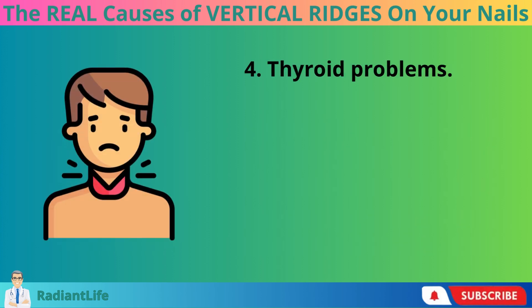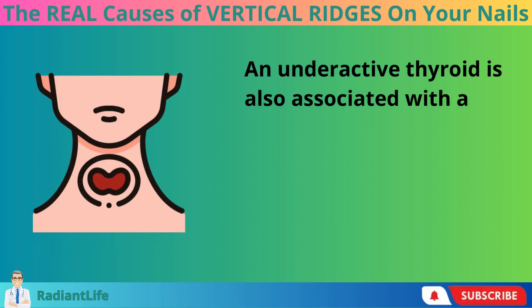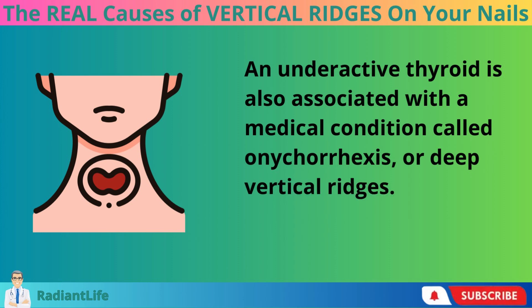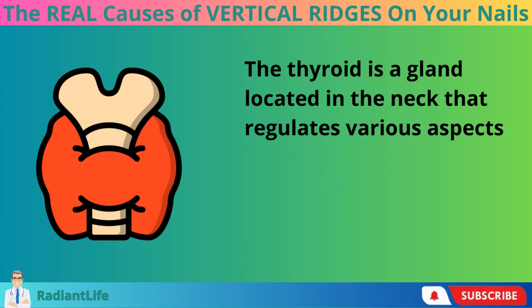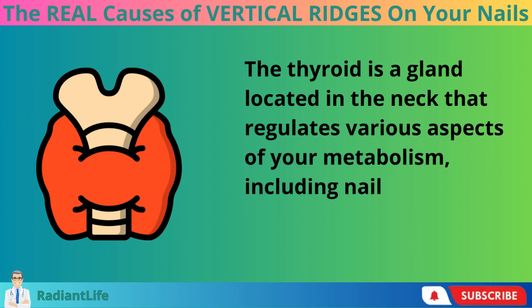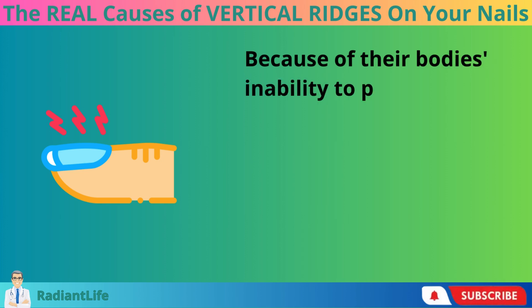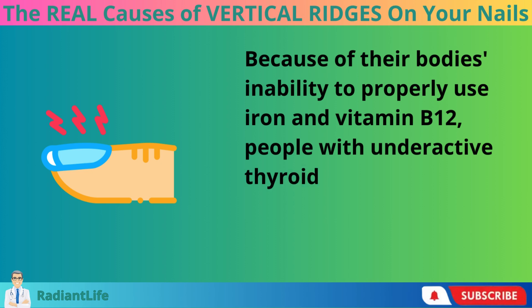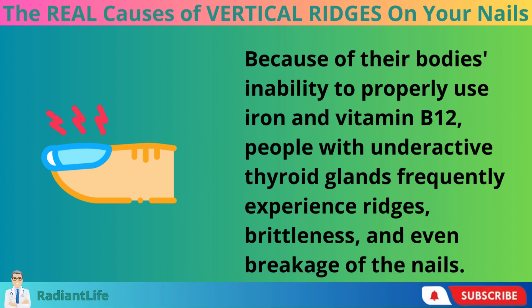Number 4: Thyroid Problems. An underactive thyroid is also associated with a medical condition called onychorrhexis, or deep vertical ridges. The thyroid is a gland located in the neck that regulates various aspects of your metabolism, including nail growth. Because of their body's inability to properly use iron and vitamin B12, people with underactive thyroid glands frequently experience ridges, brittleness, and even breakage of the nails.